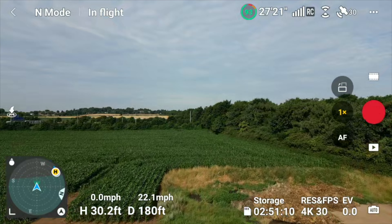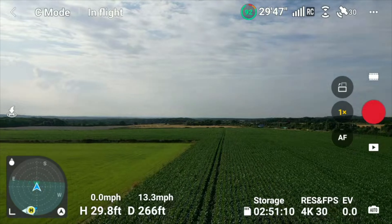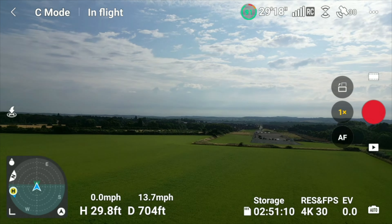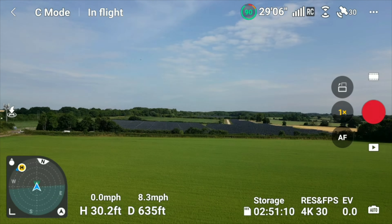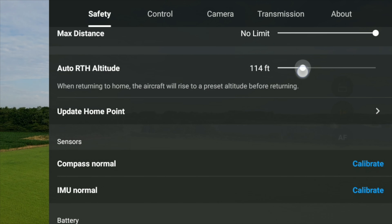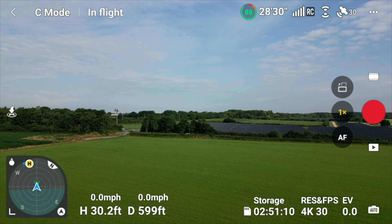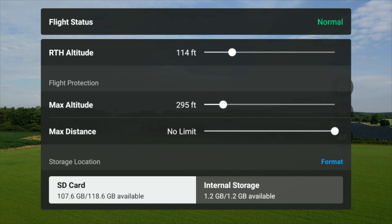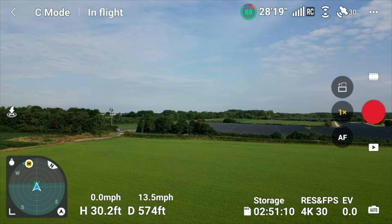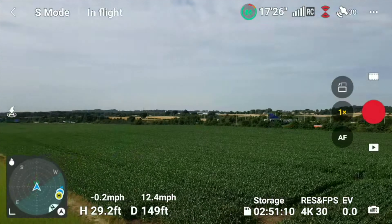I'm checking the mode functions — Normal, Cine, and Sports — making sure they work correctly. I've speeded up the video; we're flying in Cine mode although it looks like Sports mode. I also double-checked the Return to Home altitude, lowering it to around 100 feet rather than 400. There's a shortcut in the in-flight status to check Return to Home. Flipping into Sports mode — that's working absolutely fine.